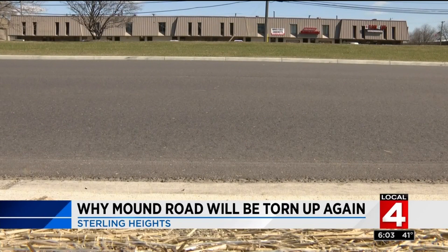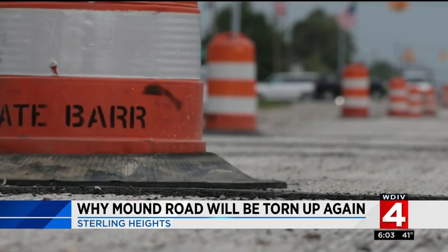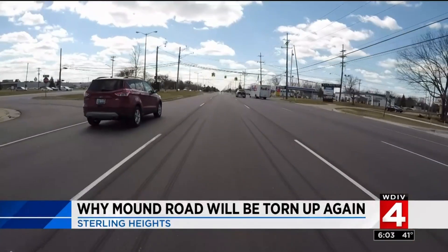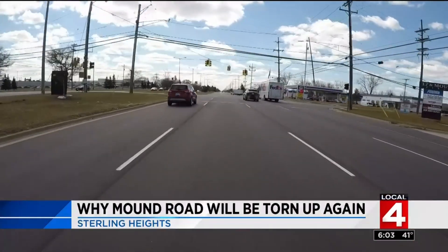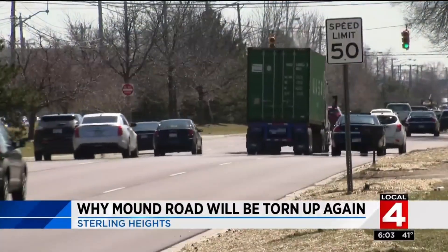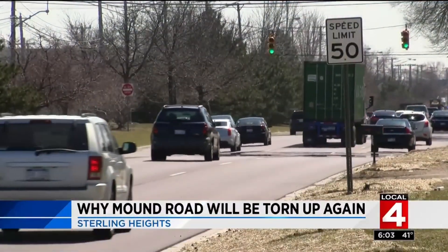That's a fair question. Drivers dealt with road work and orange barrels near the end of last year on Mound Road, and now Mound Road looks smooth and new. But looks can be deceiving. Mound Road was in terrible condition last year — we couldn't wait any longer to delay repairs from 14 to 18 Mile. If you drive on it, it looks like a brand new road. However, it wasn't built to last for 10, 20, 30 years. It was just a temporary Band-Aid.